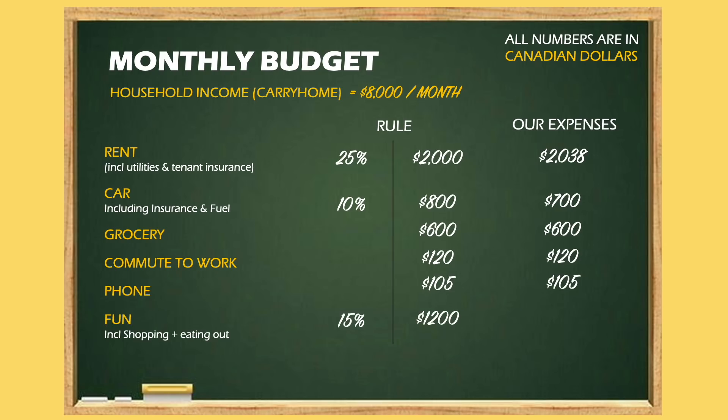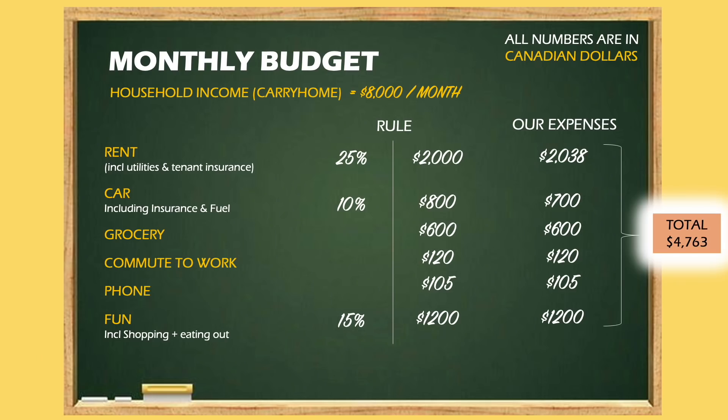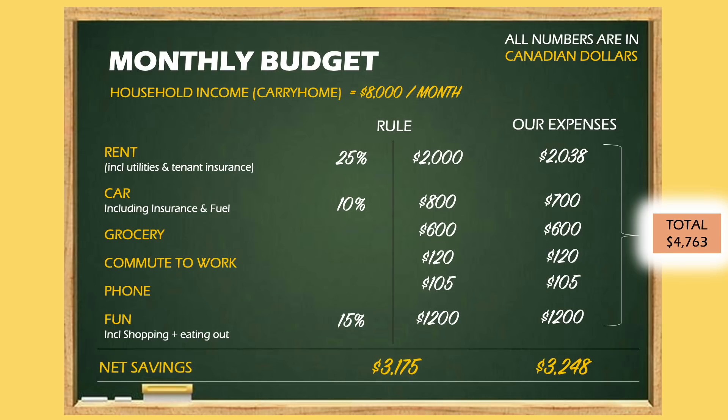We also budget 15% for fun, which includes shopping and eating out. We try to limit this and stay within that 15%. So for a couple bringing in $8,000, you can easily save $3,000 if your costs are similar to ours. Whatever is left over at the end of the month goes toward our house fund, and that money we save in EQBank.